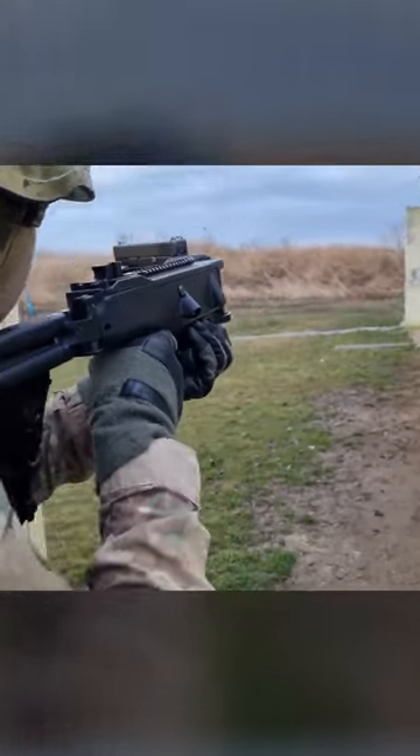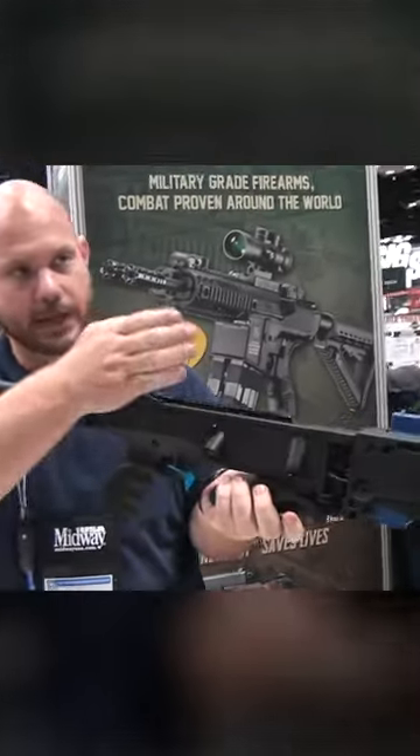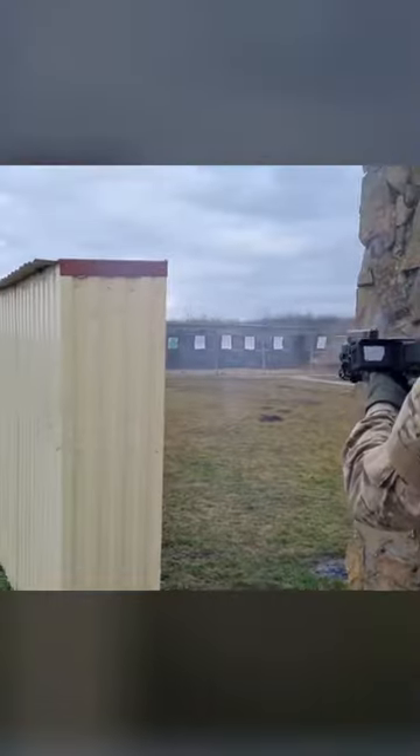Corner Shot. The system is essentially a universal pivoting platform that can accommodate almost any desired weapon — most modern pistols, American assault rifles, some European weapons, and even grenade launcher systems.